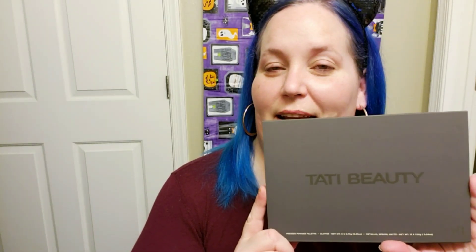Hey guys, it's Anya, otherwise known as Pink Sweets, here on YouTube. And today I think I have a little bit of an unexpected video, unless you are on my Instagram, then you probably already know about this. I received my Tati Beauty palette in the mail, and I am really excited to do a look with it today.